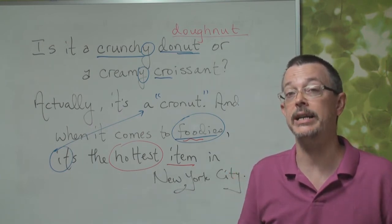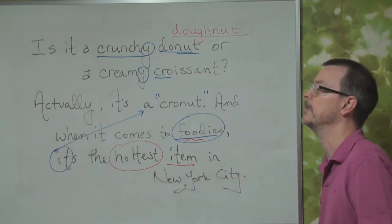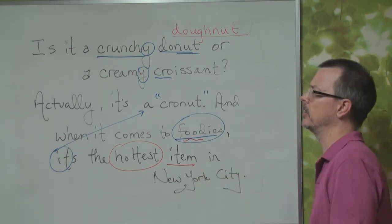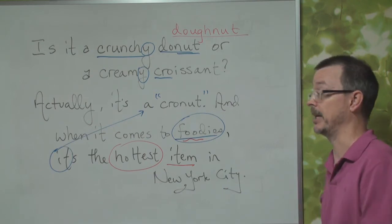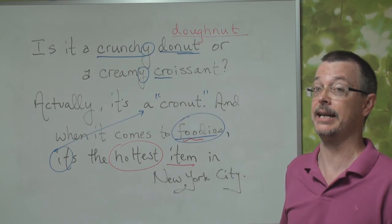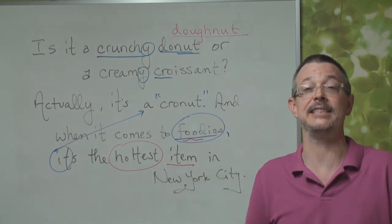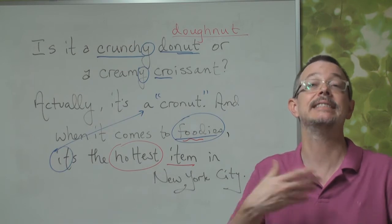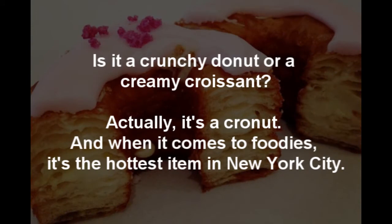Now let's try it again a little bit faster. Are you ready? One, two, three: Is it a crunchy donut or a creamy croissant? Actually, it's a cronut. And when it comes to foodies, it's the hottest item in New York City. That's it — too easy. Now listen again and say it with the reporter: Is it a crunchy donut or a creamy croissant? Actually, it's a cronut. And when it comes to foodies, it's the hottest item in New York City.